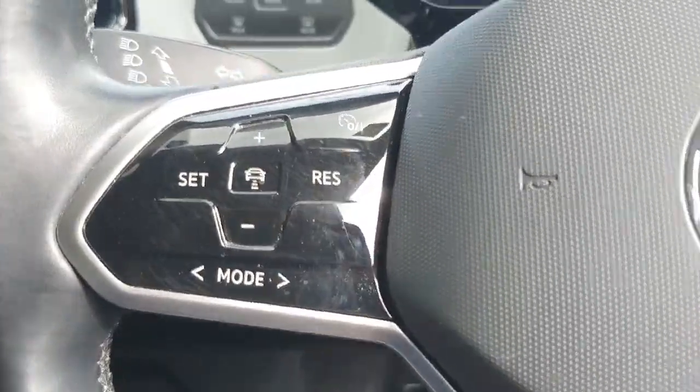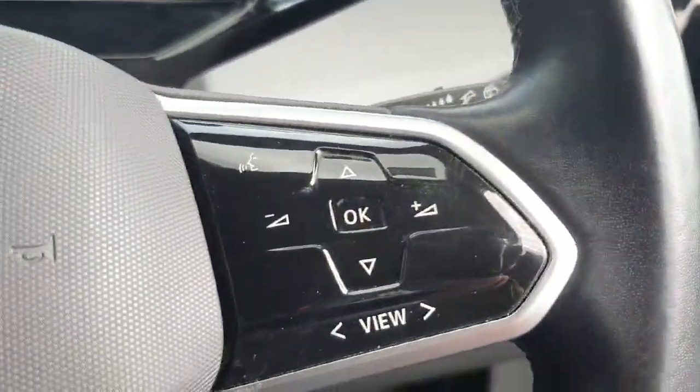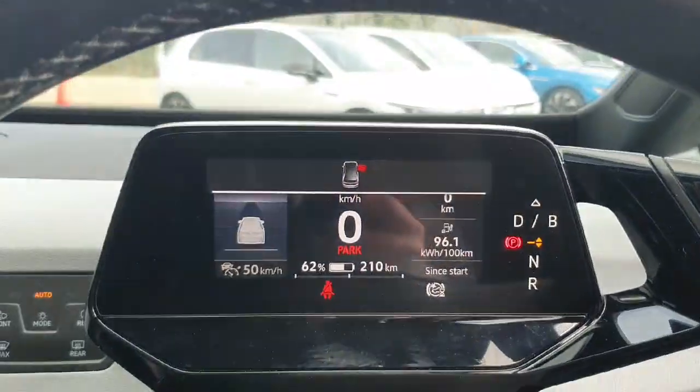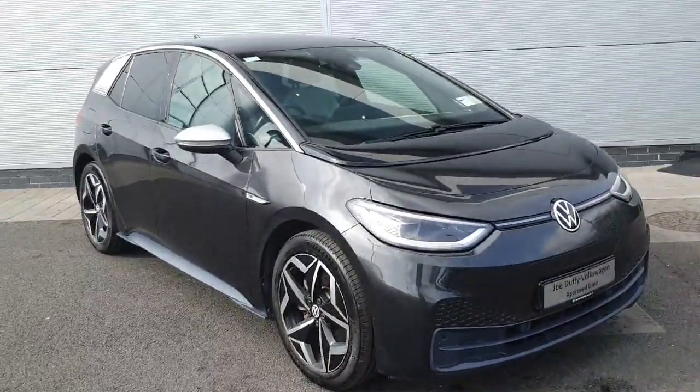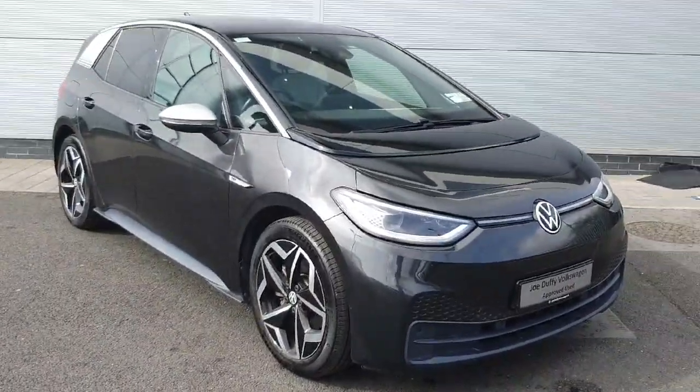On the multifunction steering wheel we have our control for the adaptive cruise control, the right hand side for voice activation, and controls to change the display of the instrument cluster in front of us. With all that said, if you have any further questions or inquiries please don't hesitate to give us a call. Look forward to hearing from you all soon. Thank you.